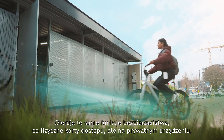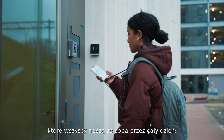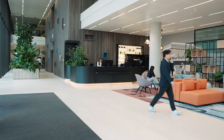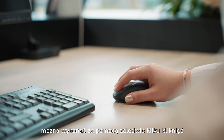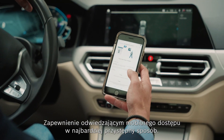Offering the same security features as physical access cards, but on a private device everyone already carries around all day — their smartphone. Sending addressees their proper credentials ahead of a visit can be done in just a few clicks, providing your visitors mobile access in the most welcoming way.